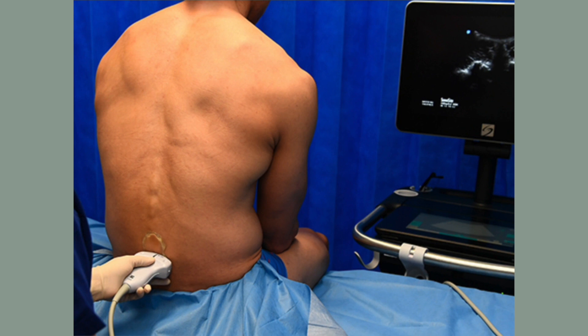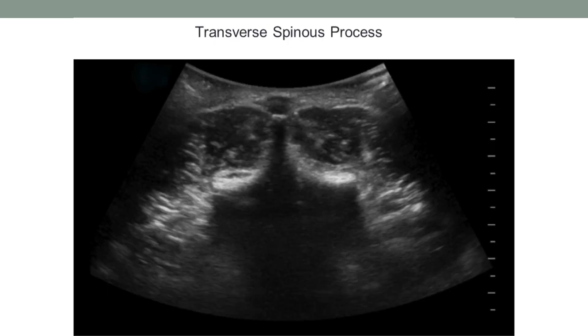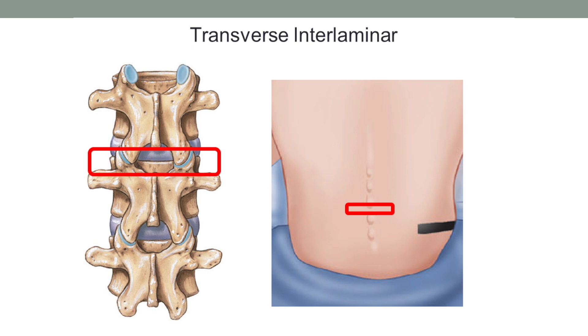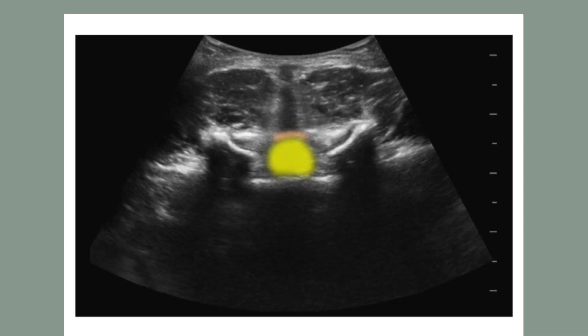You will change the probe transversely and start scanning over the spinous process again to confirm you are over bone. What you will see is this image with nothing behind it — all black — because ultrasound cannot penetrate bone. Then move to the next level into the interlaminar area, and you will see the interspinous ligament going into the anterior complex into the intrathecal space. The long vertical black area is the interspinous ligament, the orange area is the anterior complex, and the yellow area is the intrathecal space you will go into. You can mark this area, and that will indicate the space for you to go into.